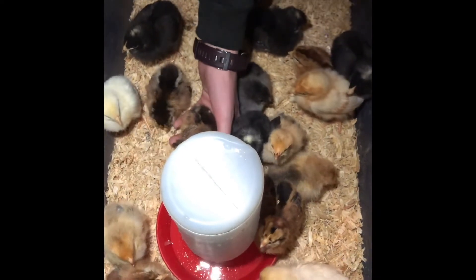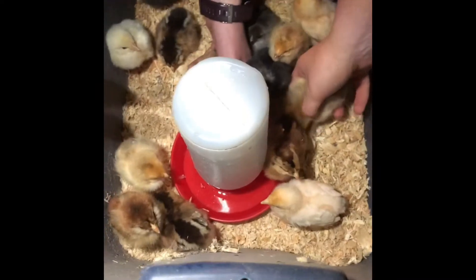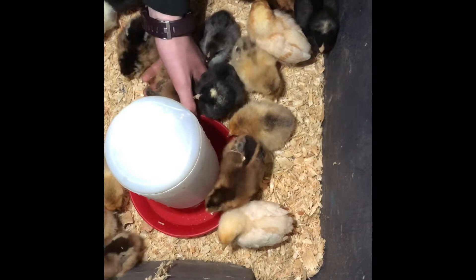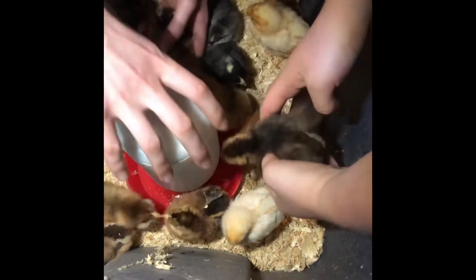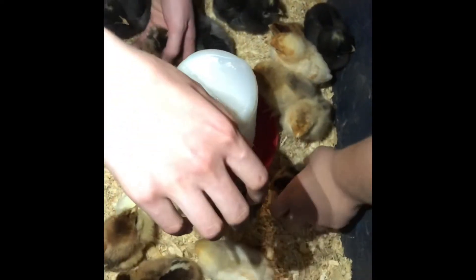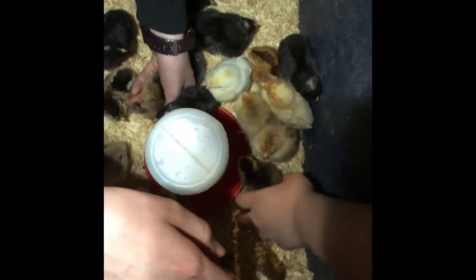Some of them don't know what the water is. One saw the other drinking and was like, 'Oh, it's the stuff we drink!' You might want to give some room around the outside. Look at the outcasts — get them in there.